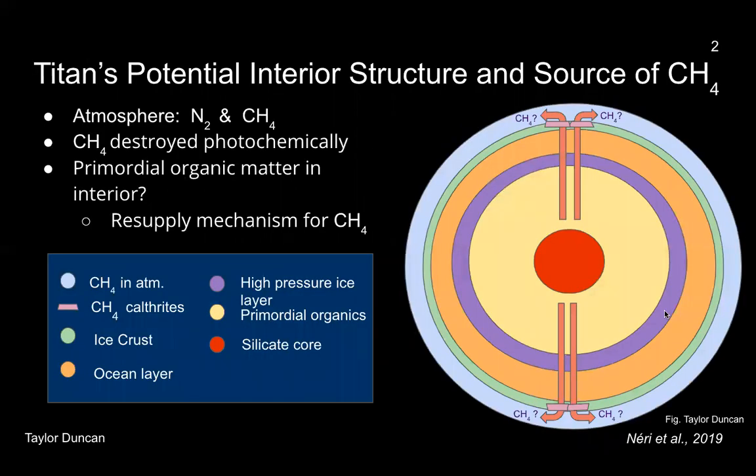Titan is the only known moon in the solar system with a substantial atmosphere of nitrogen and methane. However, its origin and evolution are not well understood. Titan's present amount of atmospheric methane was predicted to be destroyed photochemically on very short timescales compared to the age of the solar system, suggesting a resupply mechanism is necessary.